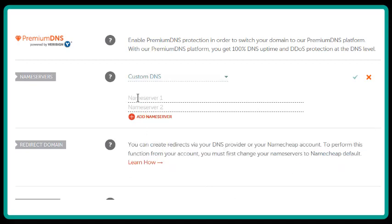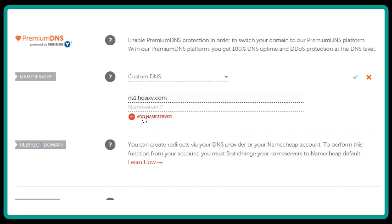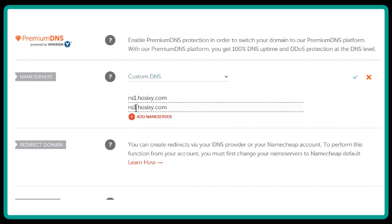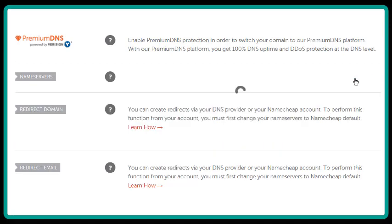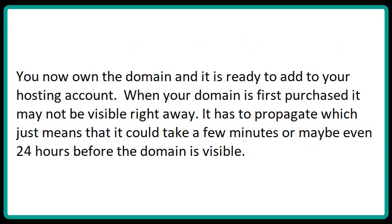You can copy each one separately and paste it in. I usually just paste in the first one, paste the same one in the second spot, and change the one to a two. With most hosting companies, both of these DNS settings are going to be exactly the same except for the number one and two. Click on that little green check mark and you now own the domain — it's ready to add to your hosting account.